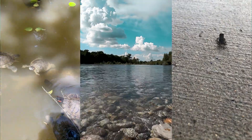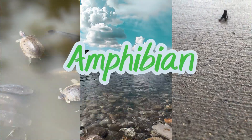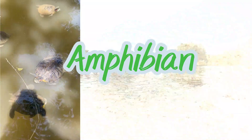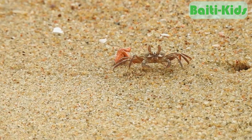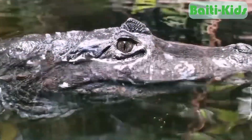Hi kids! Today we're going to learn about the names of amphibians — animals that can live both on land and in water. Here are some animals that can live both on land and in water.